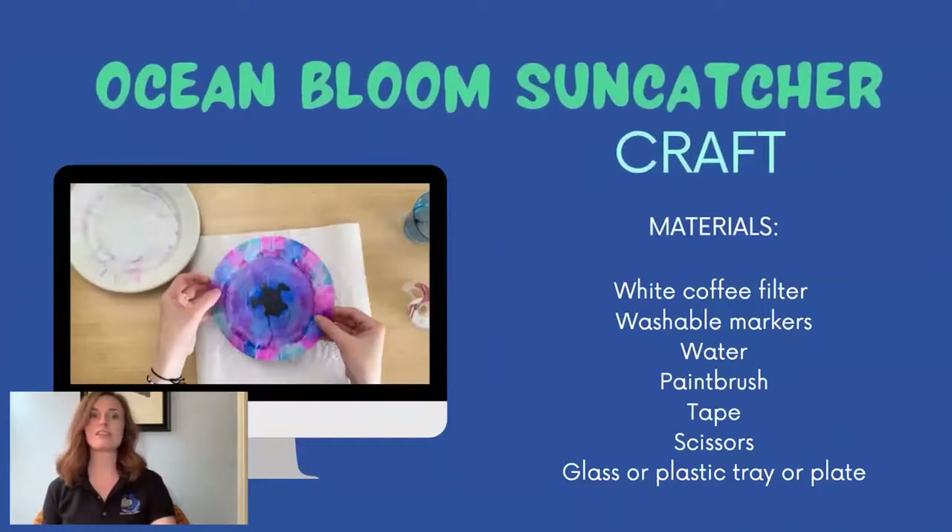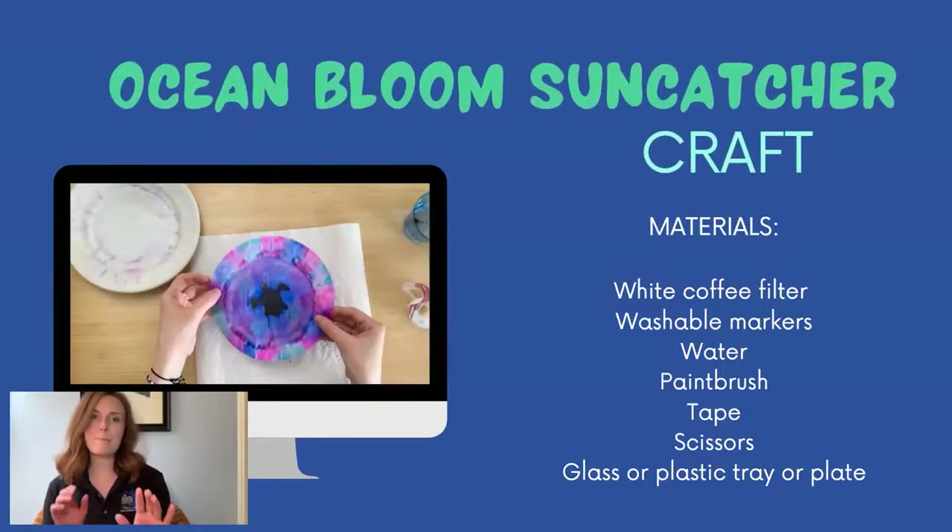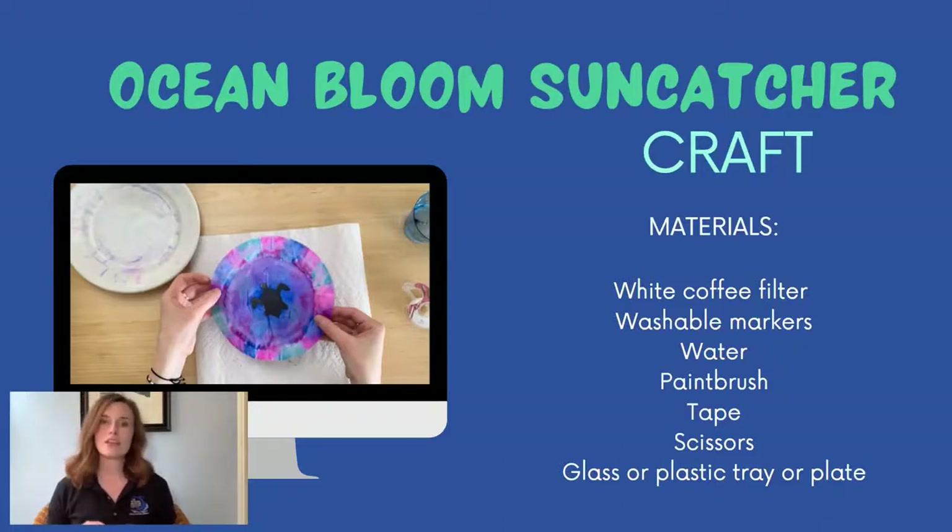Now that we know all about algae blooms and the pollution they can cause, let's create a bloom-inspired suncatcher craft to hang up at home to help us remember to be mindful of the chemicals we're using. To make this craft you're going to need a white coffee filter — or a paper towel works just as well — washable markers, water in a cup, a paintbrush, tape, scissors, a glass or plastic tray or plate to work on, and a piece of paper.